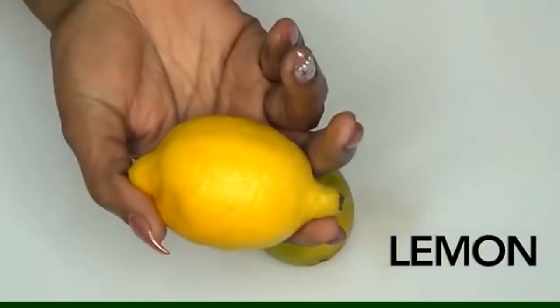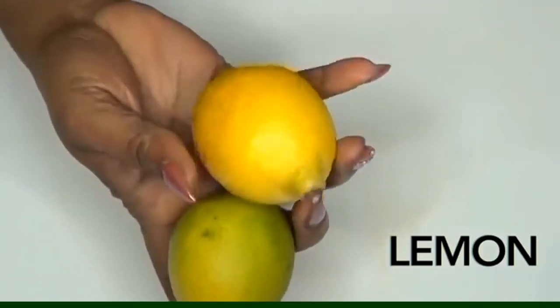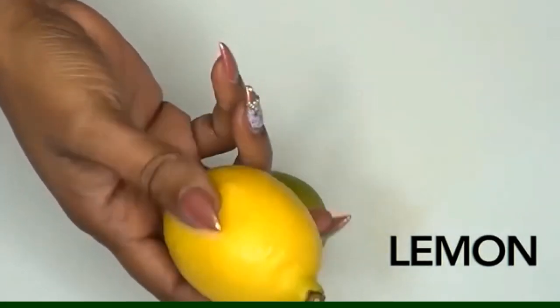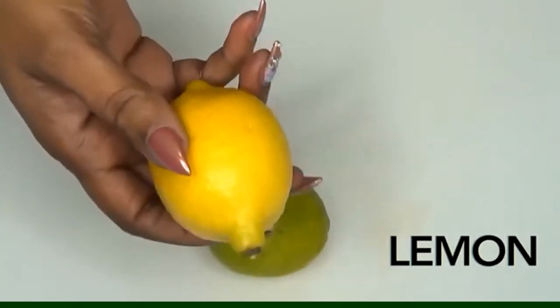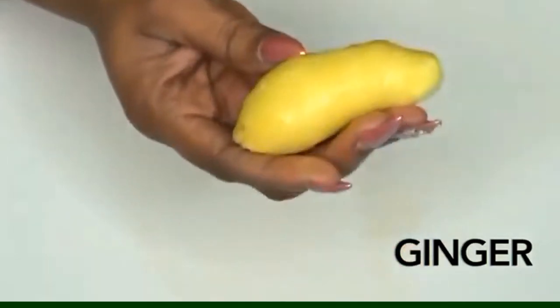Our first ingredient is lemon. If you do not have lemon, go ahead and use some lime — however in this recipe I prefer lemon. You can also choose to mix both together. We're using lemon because it promotes hydration, it's a good source of vitamin C, it improves your skin quality, supports weight loss, aids digestion, and helps to freshen the breath.